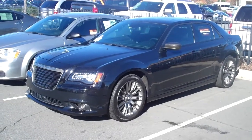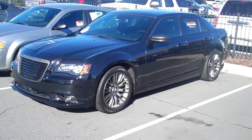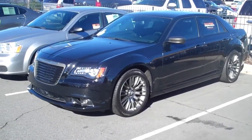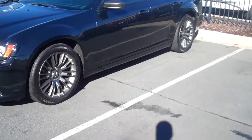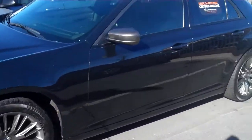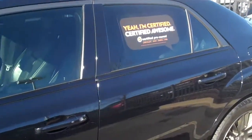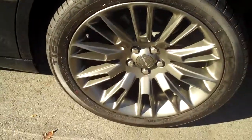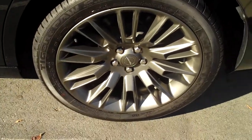Here's the 2013 Chrysler 300 that you inquired about at Lake Norma Chrysler Jeep Dodge Ram. Certified pre-owned, up to 100,000 miles. This is the Varvatos edition.